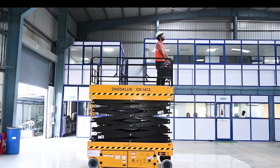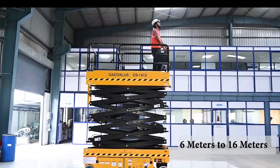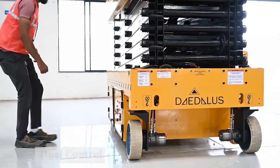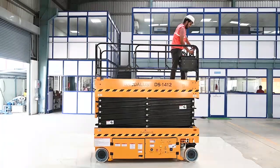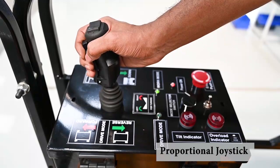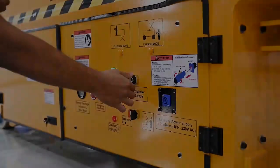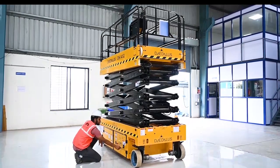We boast a wide range of self-propelled scissor lifts starting from 6m to 16m. Our Daedalus self-propelled scissor lifts have dual control positions at chassis and at platform. The operator can control travelling, steering, as well as lifting from the same proportional joystick, and can also control lifting from the chassis control position.